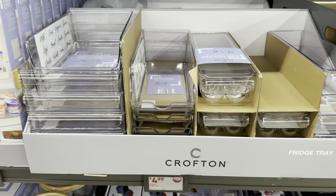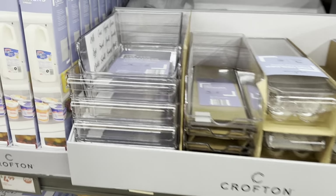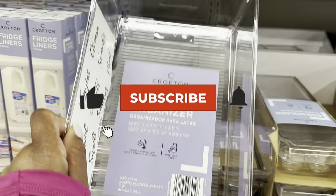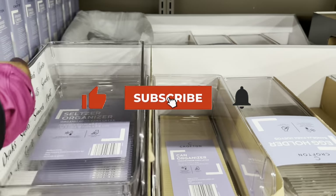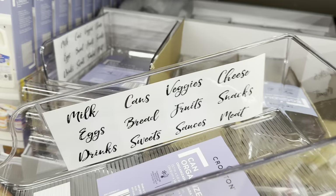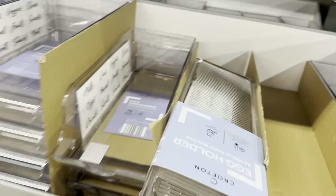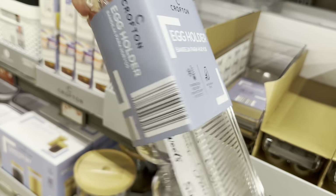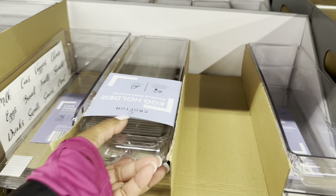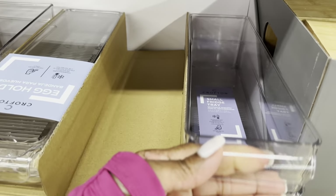Moving on to the fridge trays — they are only $5. These are super amazing. So this one is the seltzer organizer, this one is the can organizer, this one is the egg holder, and this one is the small fridge tray.